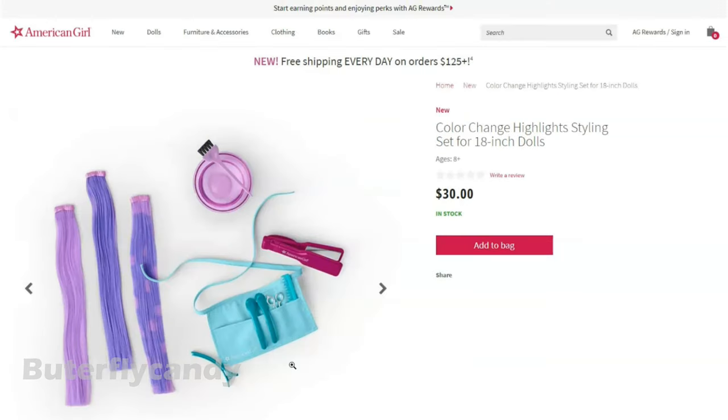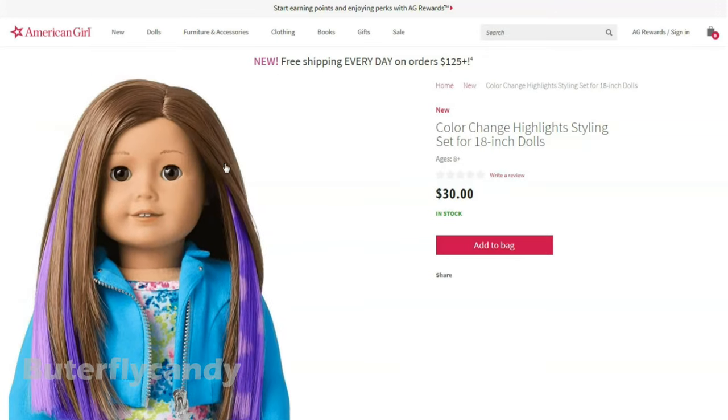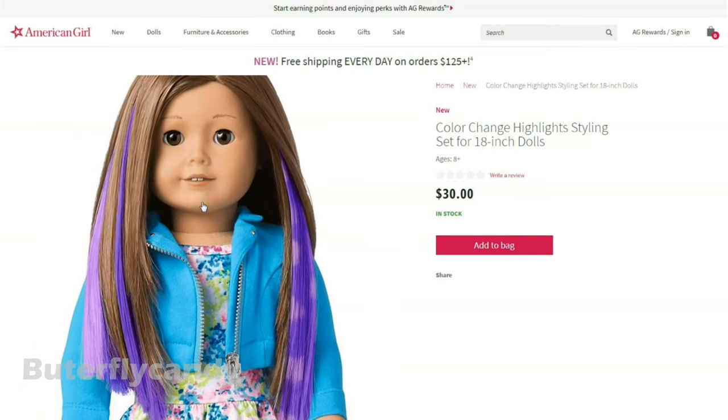Alright, the next item is color changing highlights. I really like the color they picked out for the hair, and this looks really super realistic for hairstylist coloring hair. There's a cute little hairstylist apron and even a flat iron. Aww, look at the doll with the streaks — she looks so cute.